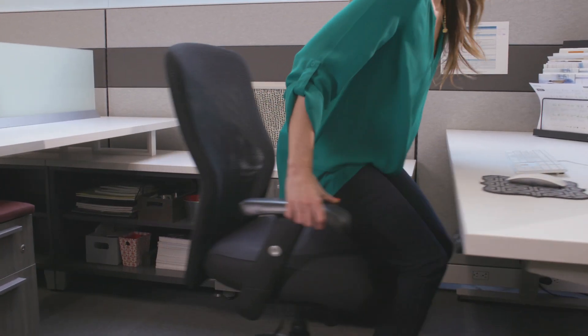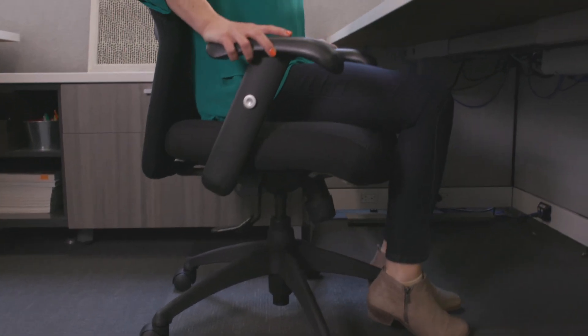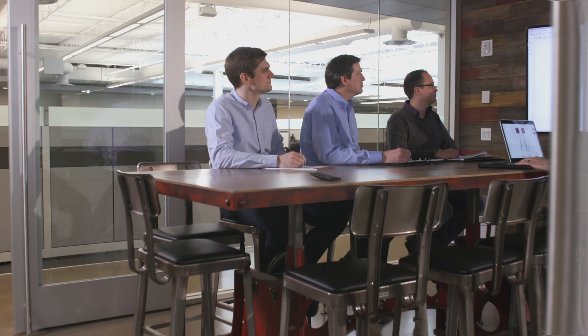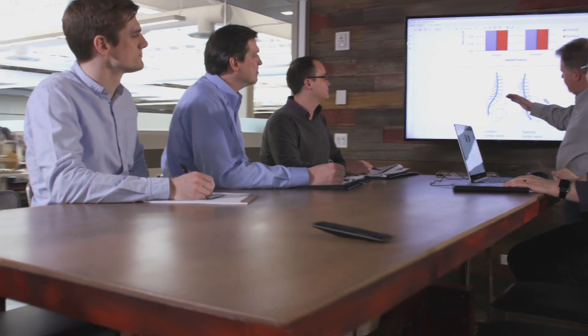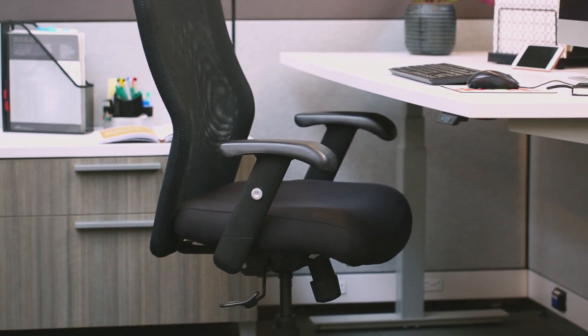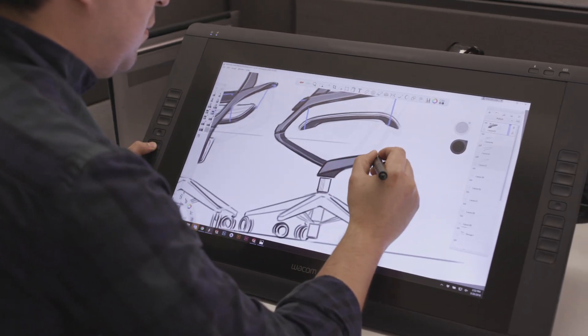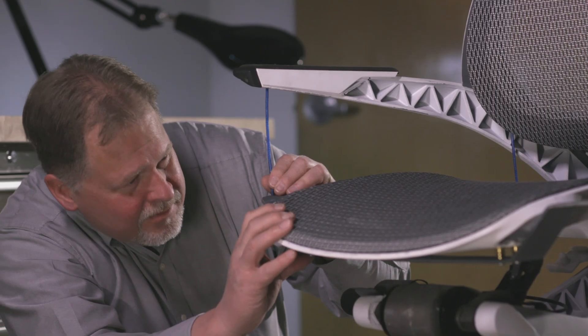So why, when it comes to our time in the office, do we settle for doing the very opposite of what we were intended to do? Why not challenge the status quo of traditional workplace ergonomics — and the symbol of stagnation: the office chair?